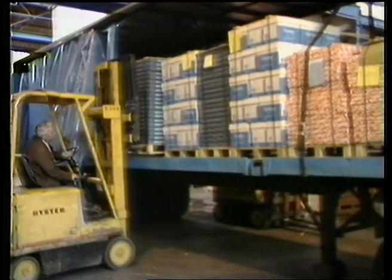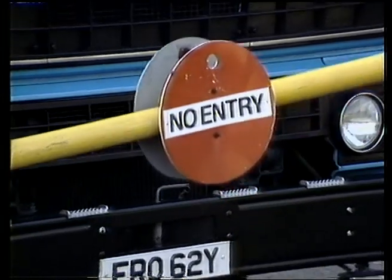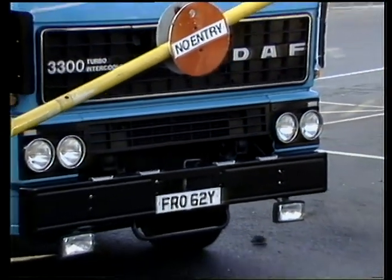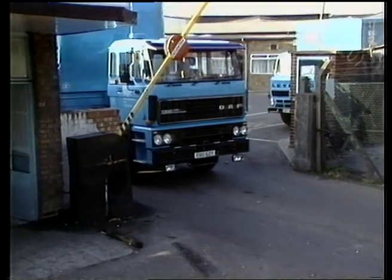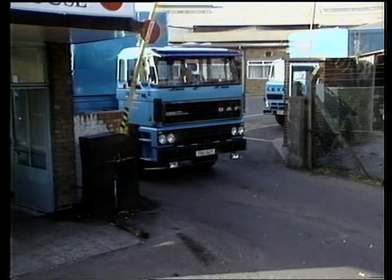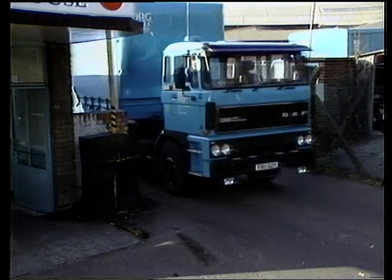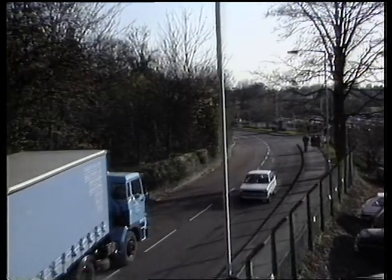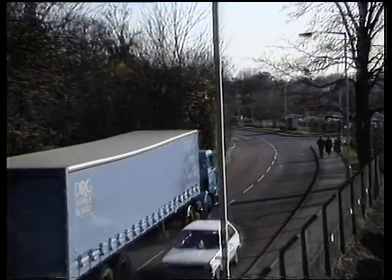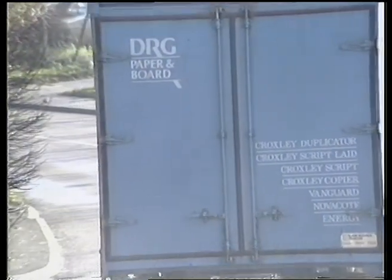Each year, about 30,000 tons of paper and board leave Nash Mills in a fleet of lorries. They cover an average of nearly half a million miles a year, delivering to customers throughout the United Kingdom. Four-fifths of the loads are delivered as sheets, and the rest are conveyed on reels for printers.